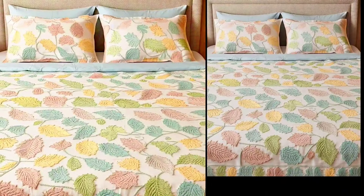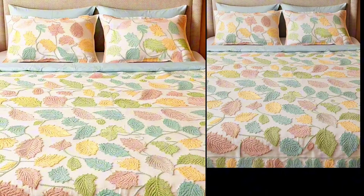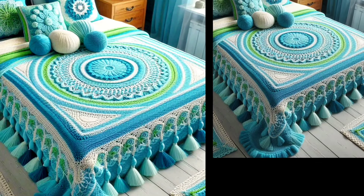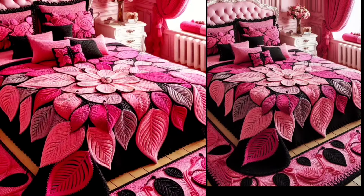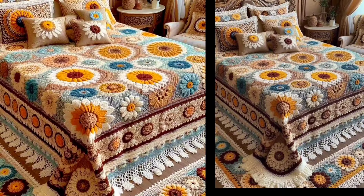We love seeing your creations! Here are some beautiful patches made by our talented community. Each one is unique and showcases the creativity and skill of our viewers. Keep sharing your projects with us.